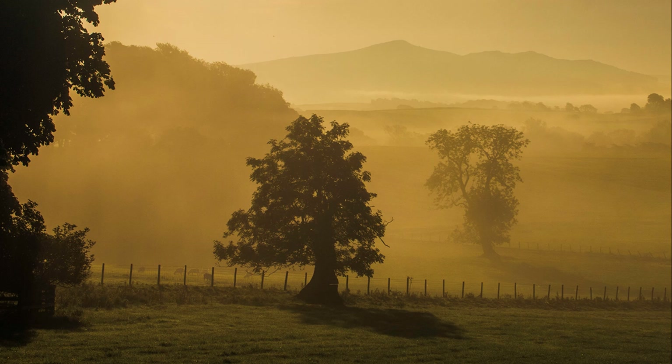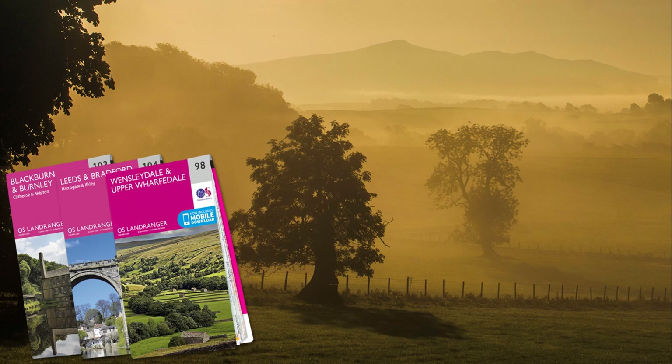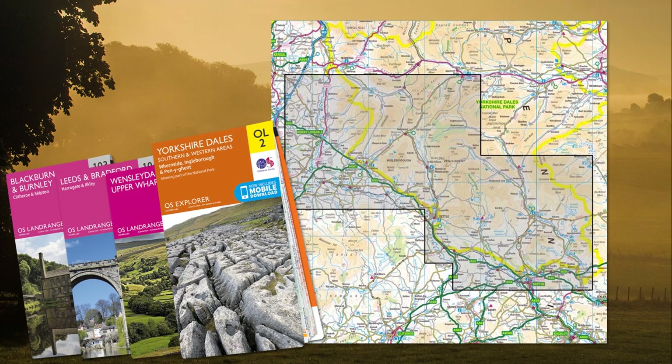Although the tour is of no great distance, it is split over three Ordnance Survey Landranger maps, with map number 98 showing most of the route. Explorer map OL-2 shows the entire route, but at a larger scale, and is to be preferred if you wish to stop and walk away from roads.